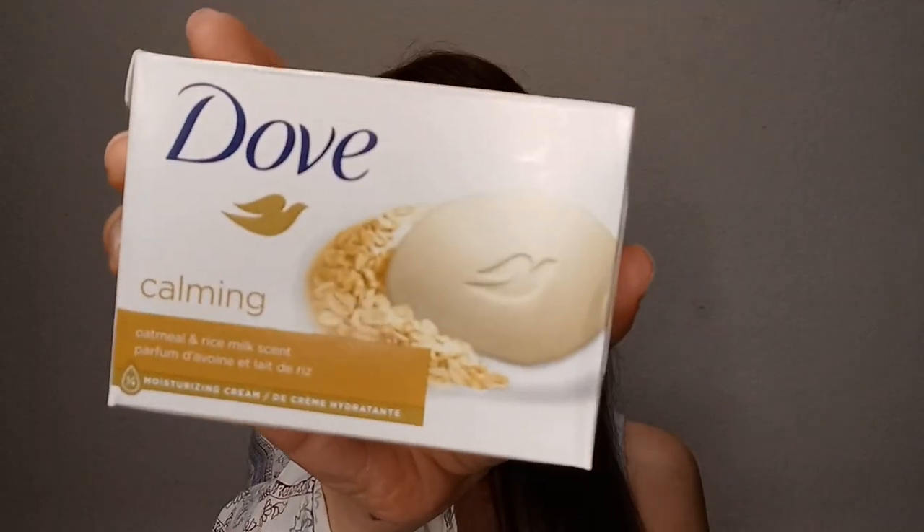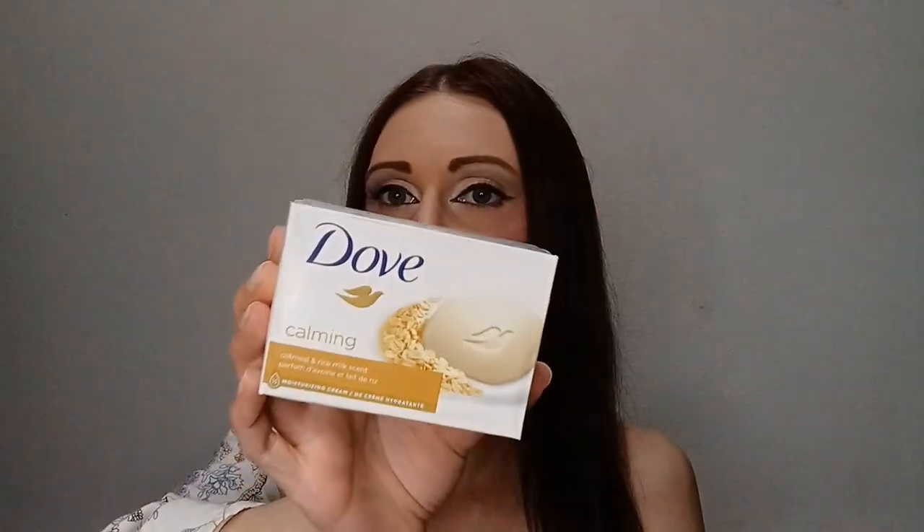Then I have the Dove Calming Bar Soap — Oatmeal and Rice Milk scent. This is probably my second favorite now after the Cherry and Chia Milk one. The scent is more mild and subtle than the Dove White, which is actually quite fragrant. It's a nice, gentle scent and it was good for my skin. My skin tends to get irritated so I avoid shower gels and stick to bar soap. Definitely would repurchase.